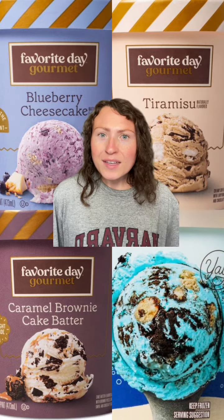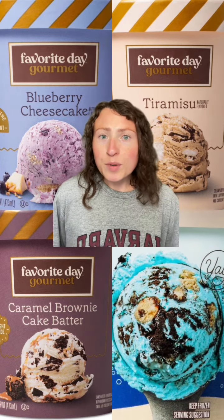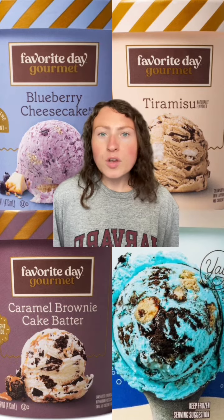Of course, we're starting with ice cream — it's my favorite thing ever. Favorite Day has some really fun and kind of different ice cream flavors, at least when it comes to store-bought. Like they have blueberry cheesecake, tiramisu, caramel brownie cake batter, and then this one is Sea Monster, which is like Cookie Monster. It's got cookies and cream and then like chocolate chip cookie pieces. So good.